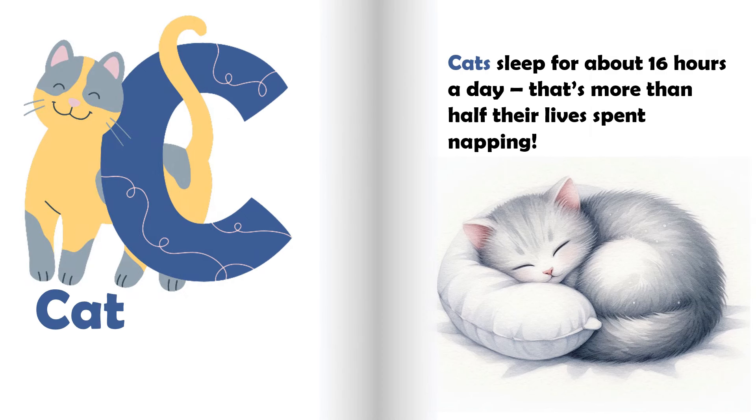Cats sleep for about 16 hours a day. That's more than half their lives spent napping.